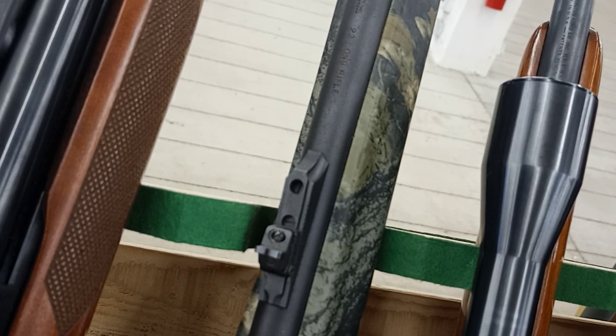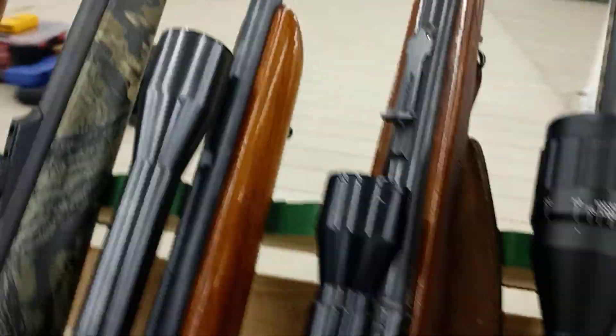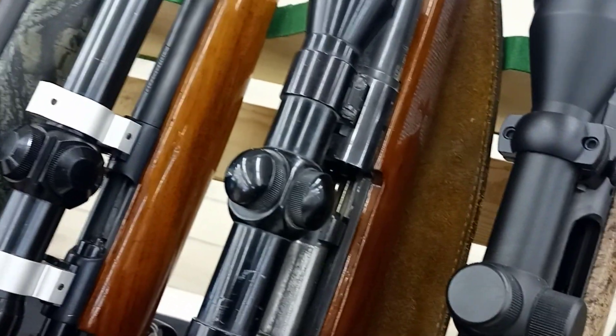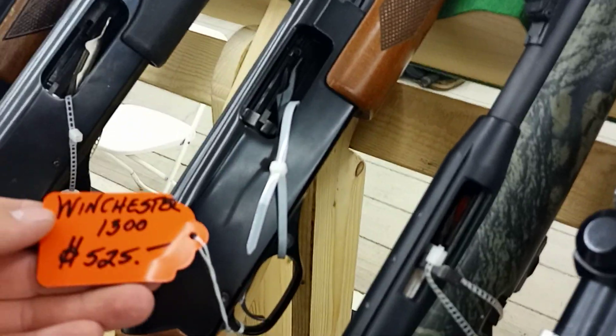Is this a Remington? Yeah, Remington 870. I don't know how much they want for this. Jeez, $550 for that. How much they want for the Winchester? $525. Jeez, it's cramming that way.